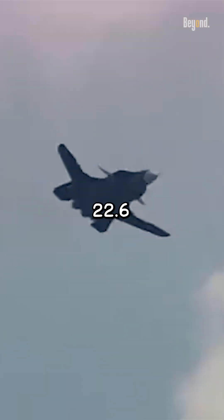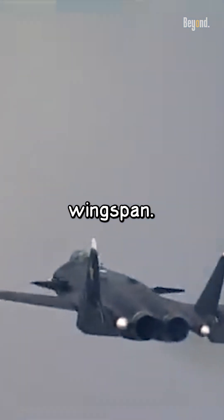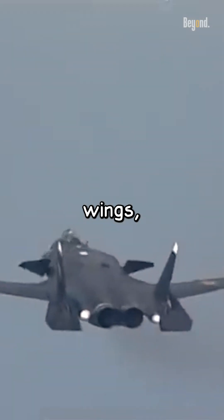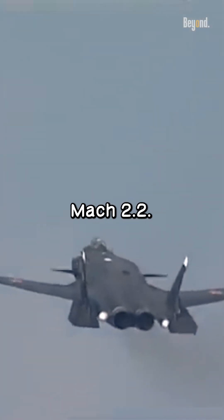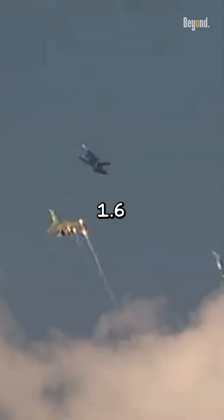The Su-47 spanned 22.6 meters in length and had an impressive 16.7 meter wingspan. Even though it had backward wings, it was able to hit Mach 2.2, while some sources mention a maximum speed of Mach 1.6 during testing.